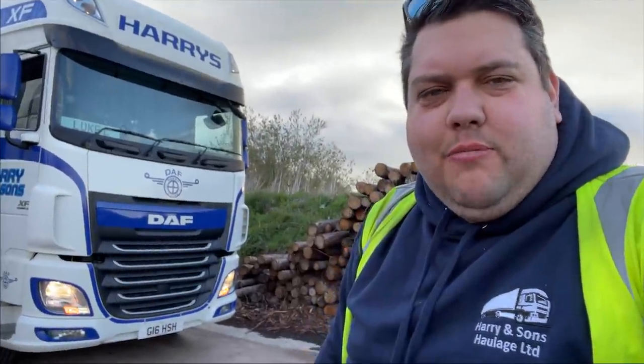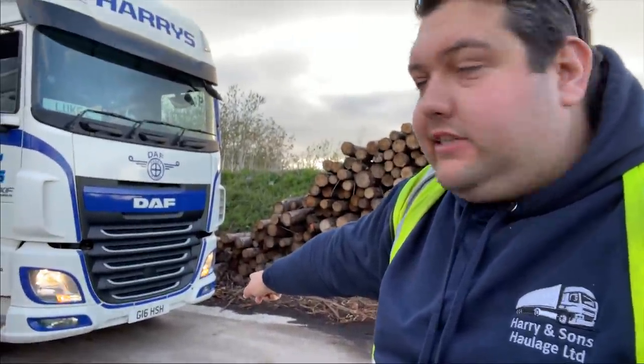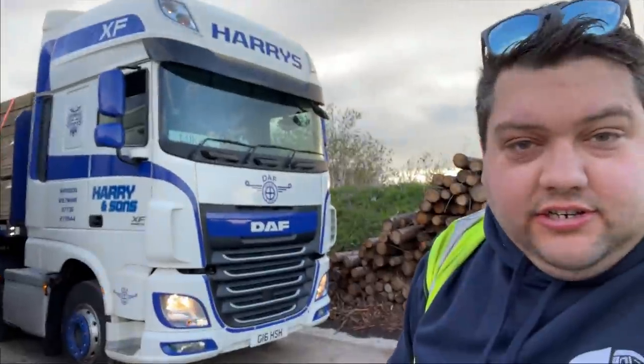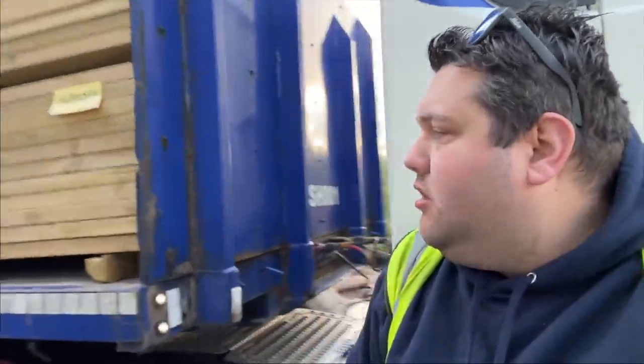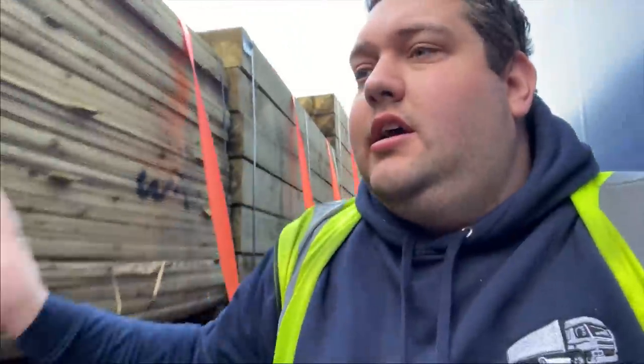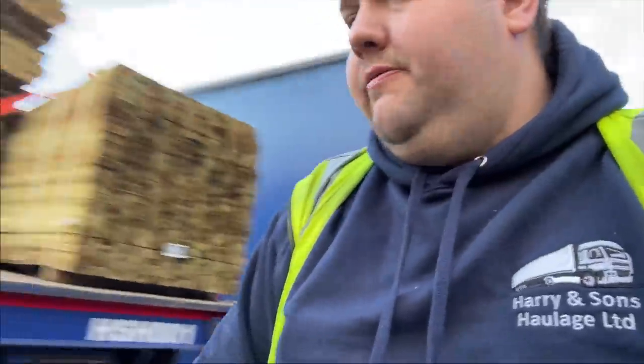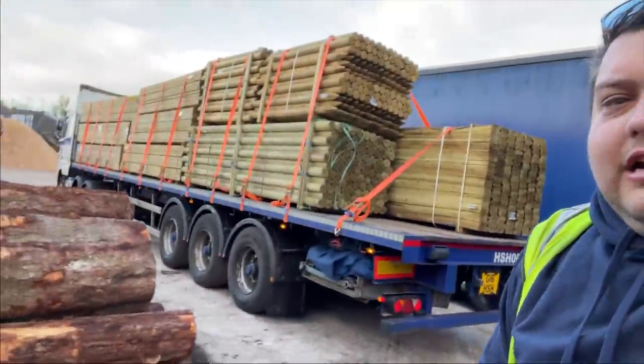Hello everybody, welcome to my channel, my name is Luke. First day in the new truck — this is a G16 HS HSA Euro 6, Harrington's truck. We're on the flatbed this week as well. This is Malone. We've got two drops to deliver this morning with wood — we need to go to Swindon first thing and then to Pusey as well. The back lights are all set, that's our trailer load.